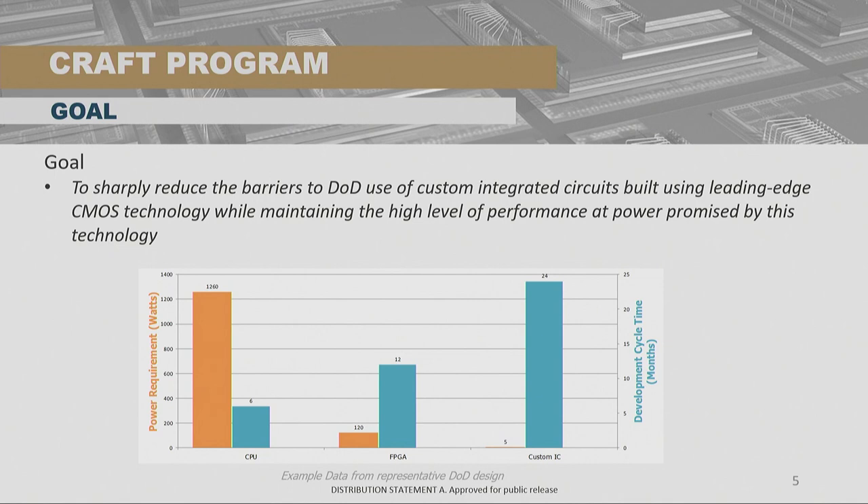Circuit Realization at Faster Timescales — the CRAFT program — is older than the 3D SOC effort and has been going for a little over three years, and we have some great results to report today. The purpose for this program was to reduce the barriers to DOD use of custom integrated circuits built using leading-edge CMOS — whatever you consider to be the latest manufacturing node, which at this point is 14/16 nanometer, although pretty soon it'll be 7 nanometer.